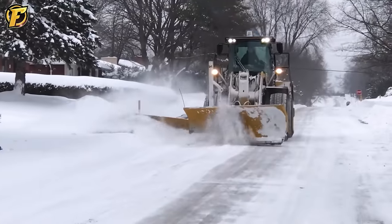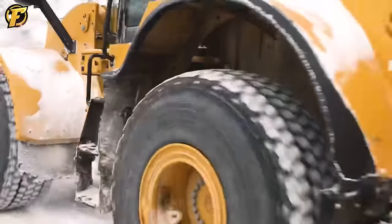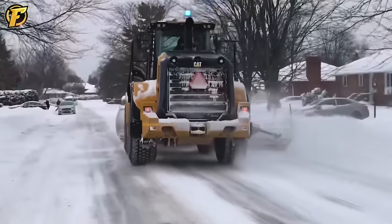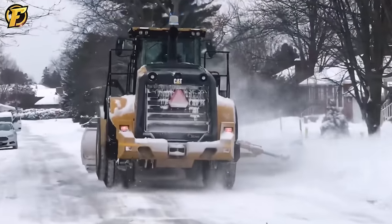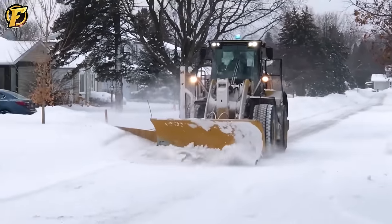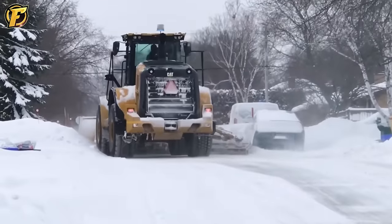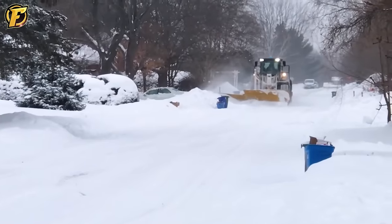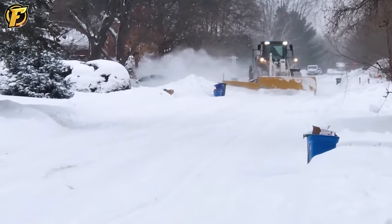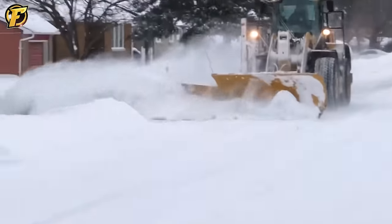The CAT 950M Excavator not only effectively clears snow but also creates safe pathways for uninterrupted traffic flow. Its power and precision allow it to quickly clear snow, widen paths, and ensure people's safety. With its versatile design and stable performance, this machine is reliable in heavy snowstorms, making city travel easy and convenient.